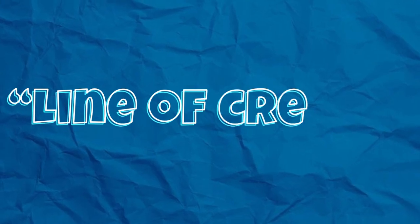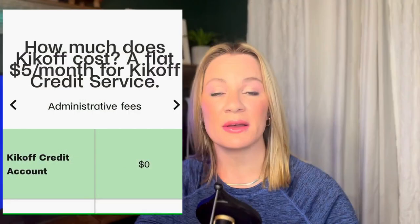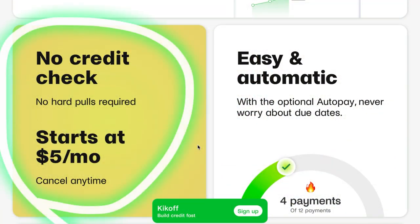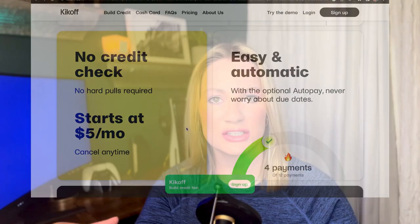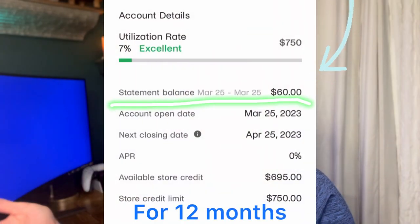The first service that Kickoff offers is a line of credit. The way that this works is that you pay a monthly fee of $5 to Kickoff, and they open up — with no credit check, no APR, nothing to that nature — because it's not actually a credit line that you go out and utilize. It's an open line of credit that they report to the credit bureaus that you pay $5 per month to have. However, you're not ever using it because you don't actually have access to this line of credit. So all it shows up for on your credit report is a $750 line of credit that is not being utilized.